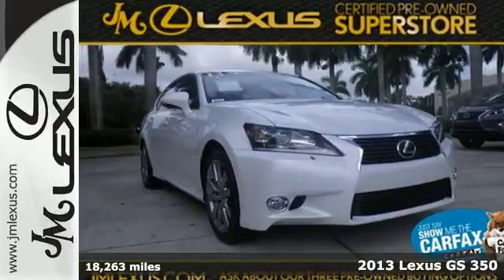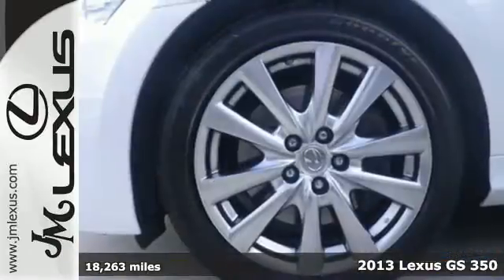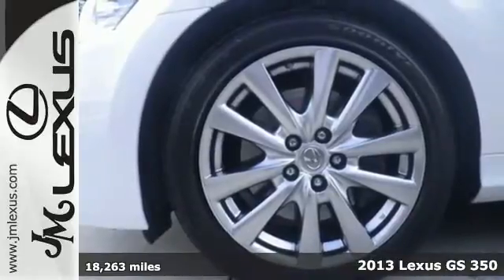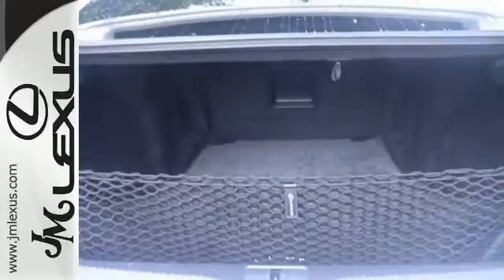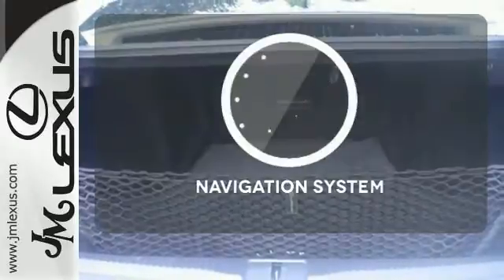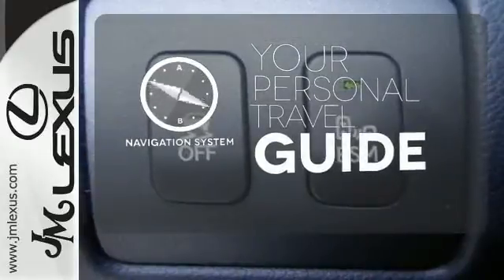Here's a 2013 Lexus GS350. Who knew a sedan could exude such a sporty attitude? With nimble handling and an ultra-quiet cabin, you'll experience excitement and luxury along with anyone lucky enough to be your passenger.